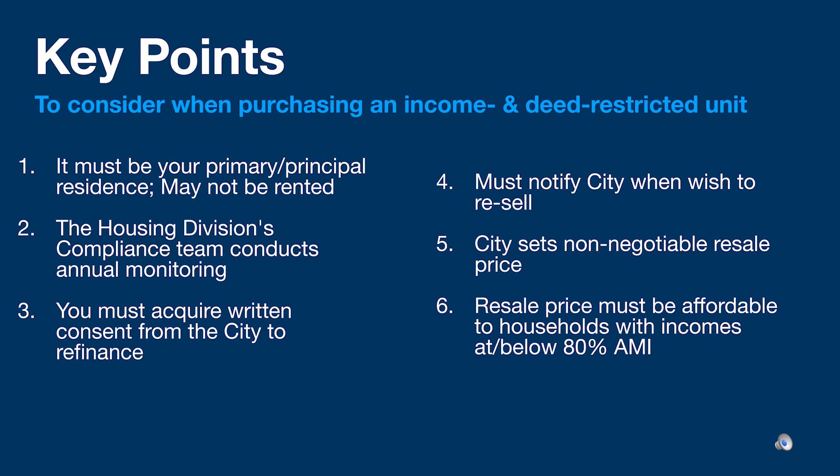As a deed-restricted unit, applicants should be aware of certain restrictions outlined and formalized in a recorded affordable housing restriction. This unit must be the principal and primary residence of the buyer. Under no circumstance may this unit be rented, Airbnb'd, or leased out in any other way. The compliance and monitoring team of the Housing Division will conduct annual monitoring of this unit.